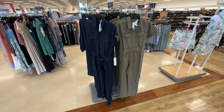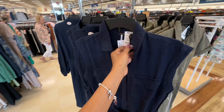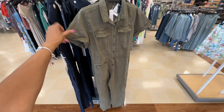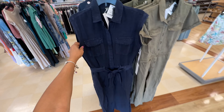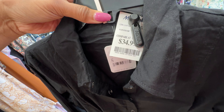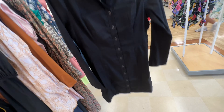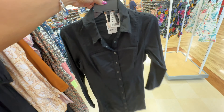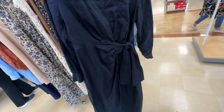Oh look at these rompers — I like the sleeveless one. This one is $50 and the one with the sleeve is also $50. The material feels good — this one feels like denim and this one feels like it's linen. This dress is by Free People for $35 — black dress, linen, button-down, actually it's snaps. This one is also linen, $60 — it's a wrap dress.